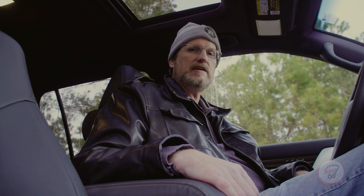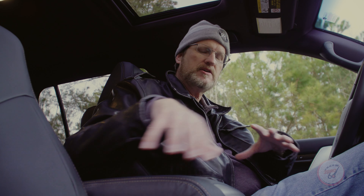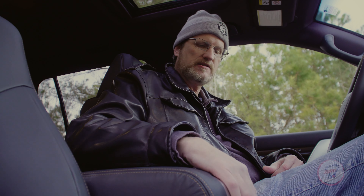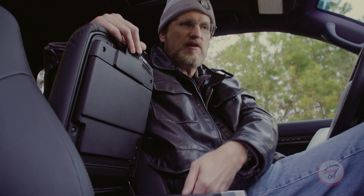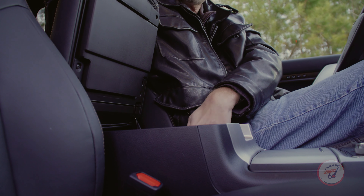Whether you're on the trail or cruising down the highway, a nice optional feature in the Land Cruiser Heritage Edition — though this model doesn't have it, you could splurge for it — is a cool box in the center console. It keeps drinks and sandwiches cold by actually funneling air from the air conditioning system into the center console.